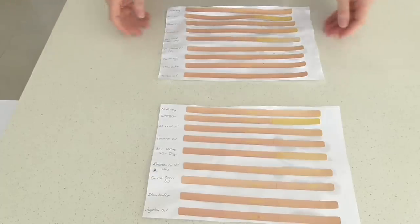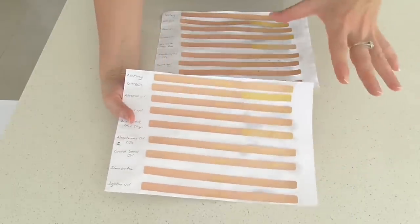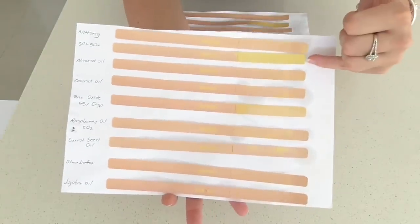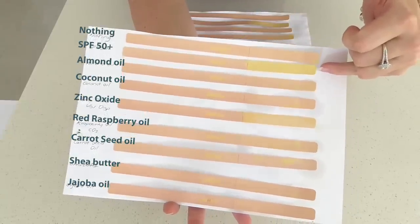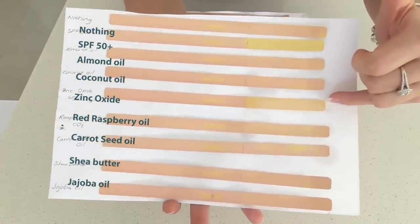And now the results are in. Just to make sure that we didn't get false results, I did of course do exactly the same on two different pieces of paper. The SPF 50 plus has provided total protection. You can see here the zinc oxide dispersion also provided a fair bit of protection.